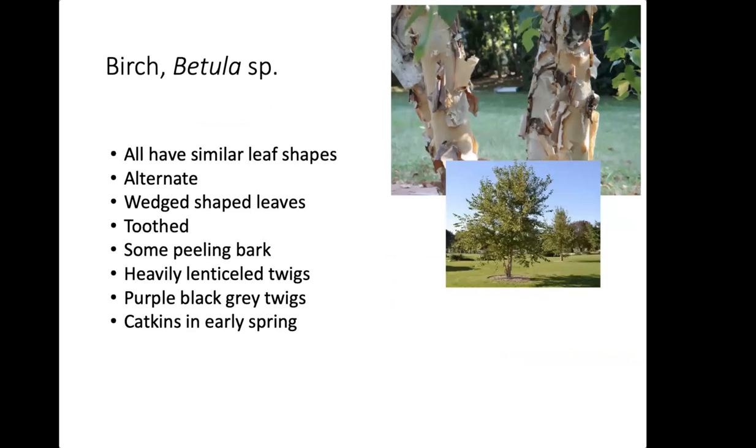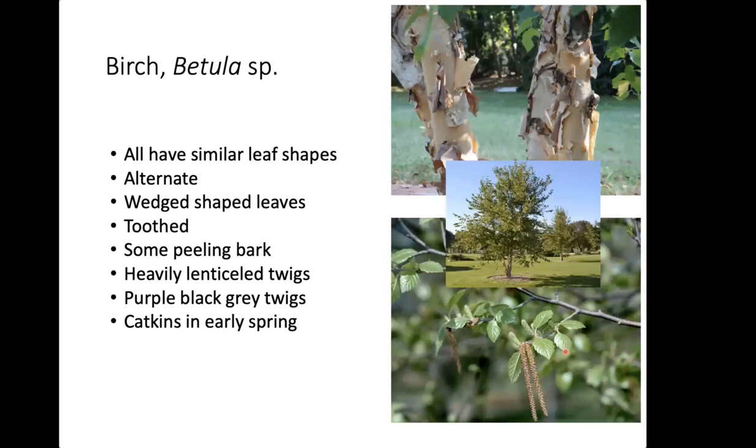River birch is a particular favorite of Spotted Lanternfly. You can identify river birch by their leaves, which have a wedge shape with teeth at the edges. Some birches have peeling bark, though not all, and birches are not the only trees with peeling bark. The twigs are heavily lenticeled — little white spots — and are a dark purple-gray color. They also have catkins in early spring, which is a good way to identify your birch trees.